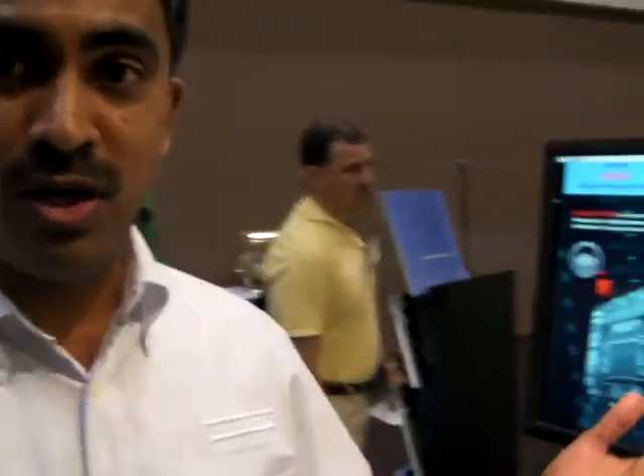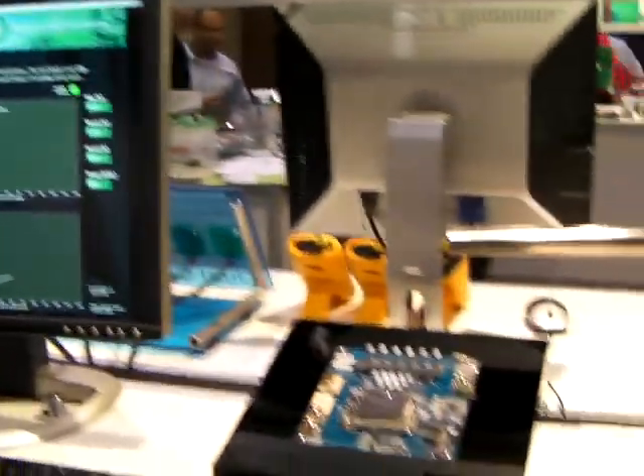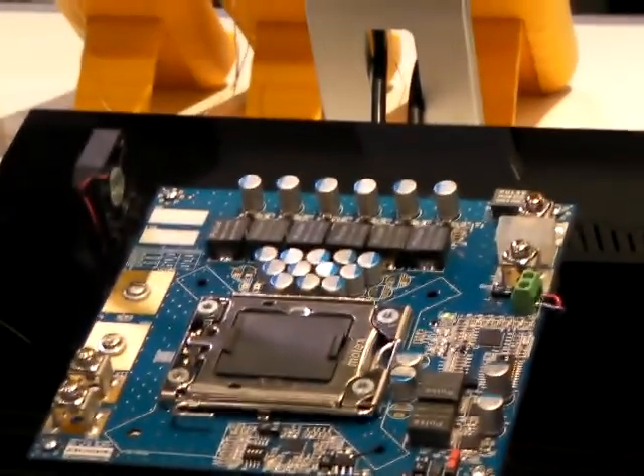Hello, my name is Sheihan and I'm here at the Fairchild booth. I'm representing Fairchild at APEC 2010 and I'm going to talk about DrMOS, which is our flagship product that essentially integrates two MOSFETs and a driver IC.